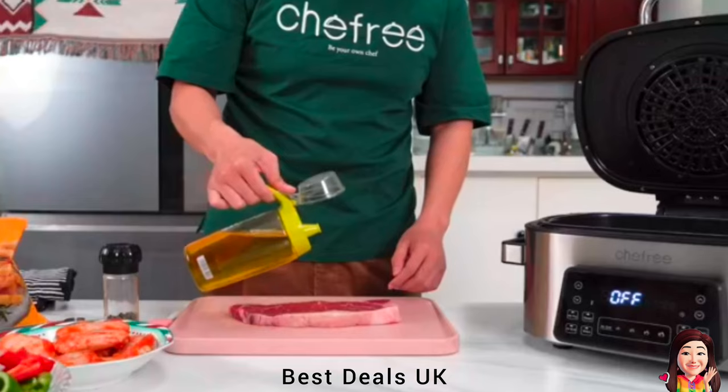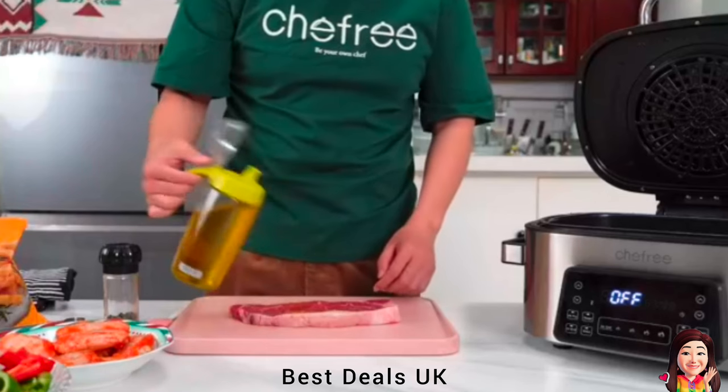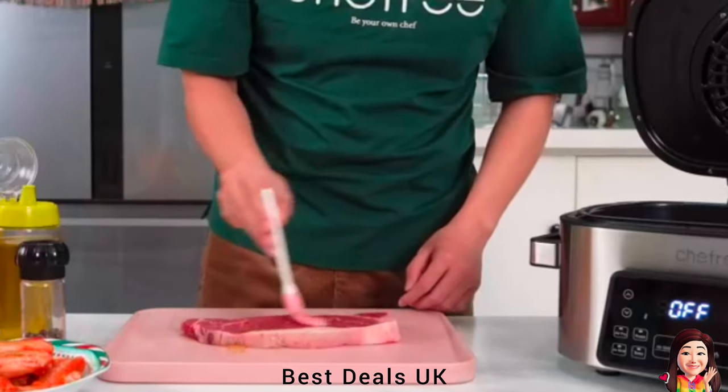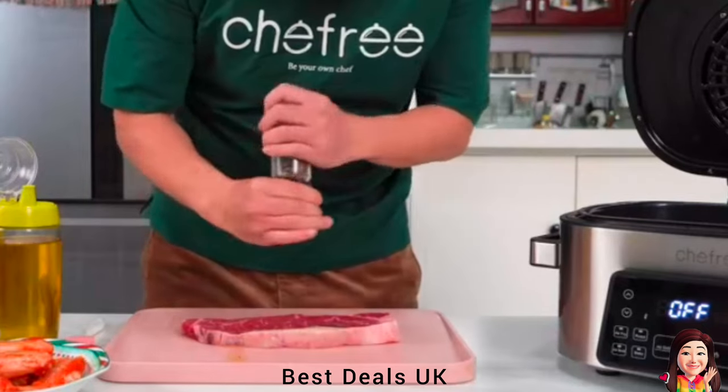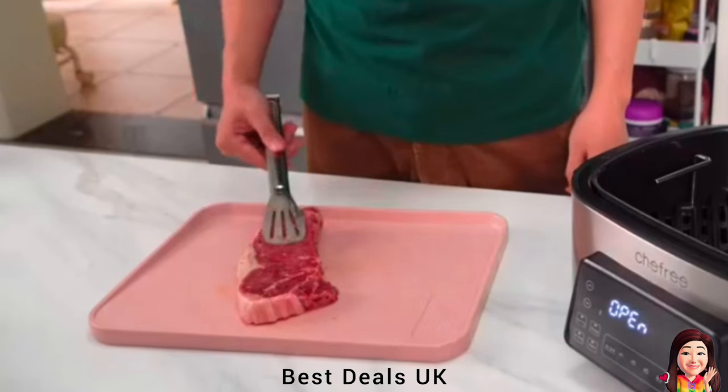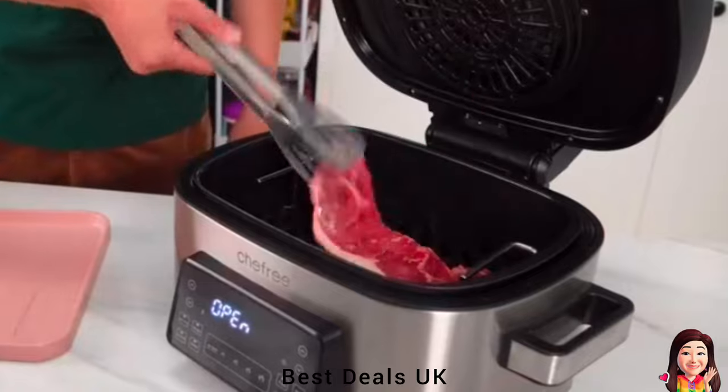Experience peace of mind with our carefree quality guarantee. Enjoy a standard 2-year warranty which includes comprehensive repair services and free replacement for any broken parts. Your satisfaction is our top priority.